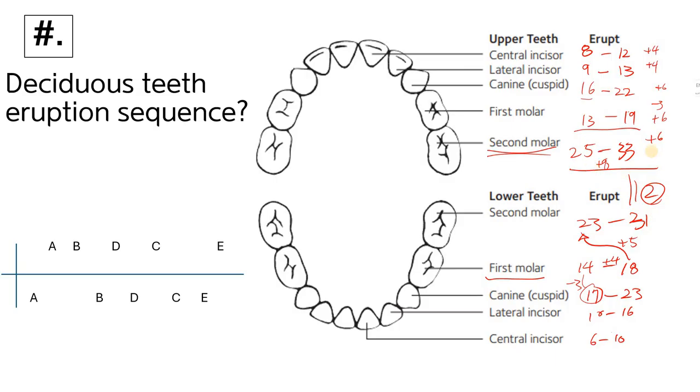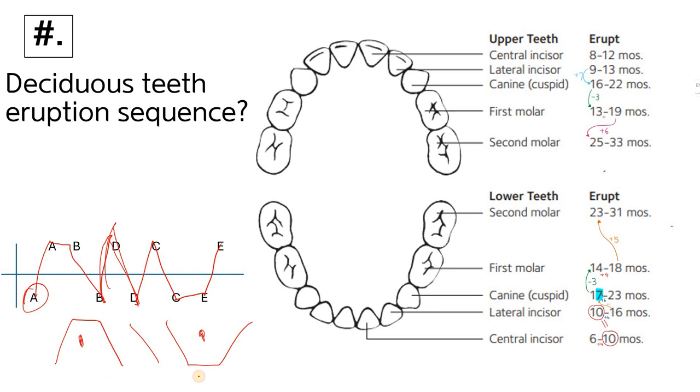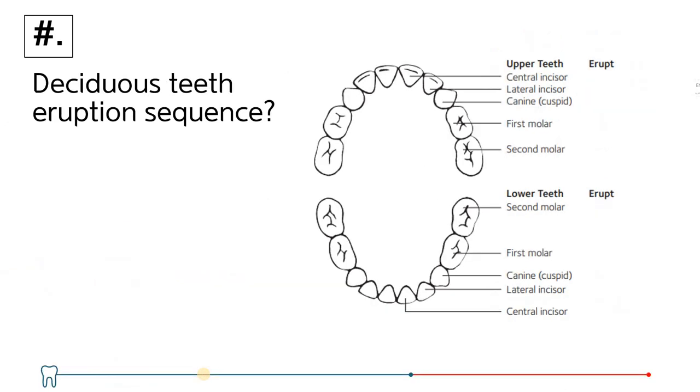So just memorize this sequence accurately. Looking at the eruption diagram: the lower mandibular central incisor erupts first, then the upper central incisor, then the lower lateral incisor, then the upper lateral incisor, followed by the lower first molar, upper first molar, then lower canine, then upper canine, and finally the second molars. Memorize this pattern and pass your exam. I hope this helps you!